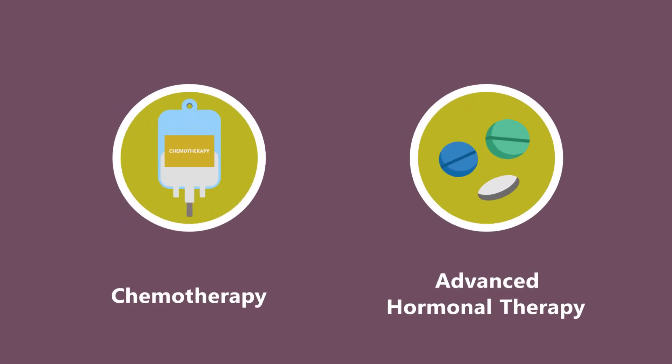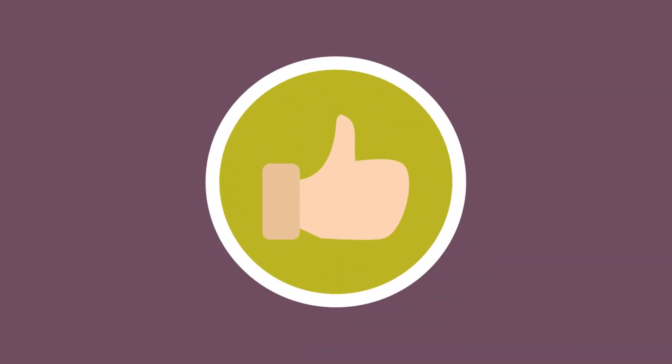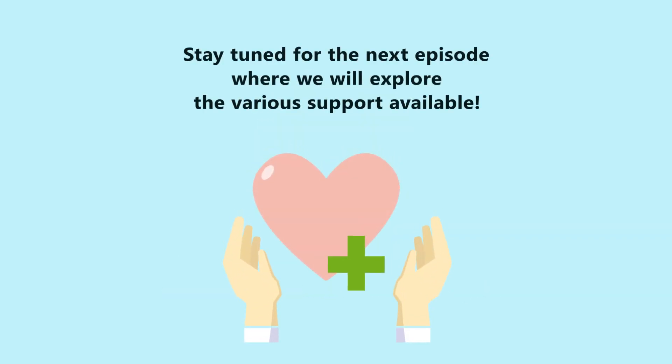Chemotherapy and advanced hormonal therapy are also recommended in combating prostate cancer and have been shown to improve survivability rates. Speak to your doctor to see what treatment is best for you. In the next video, we will explore the various supports available to patients.